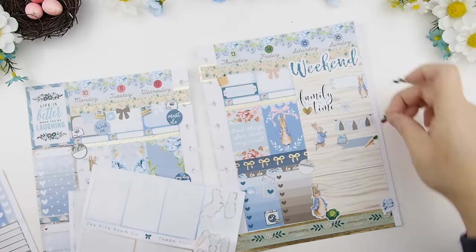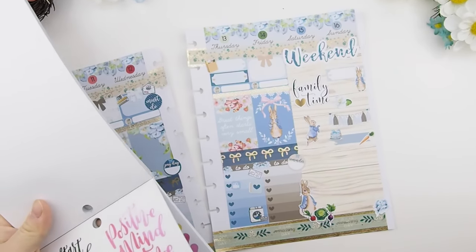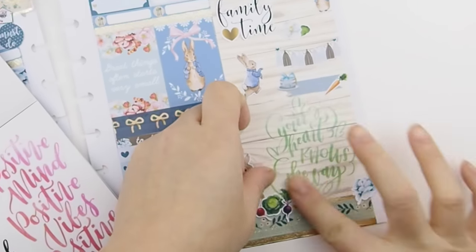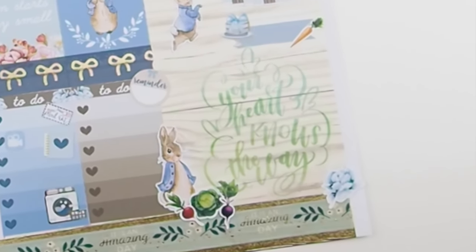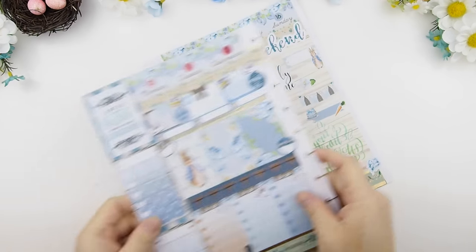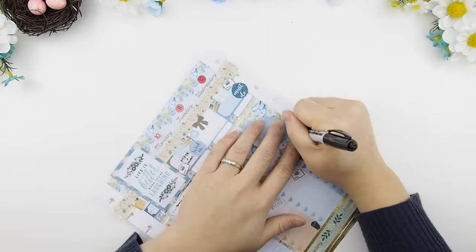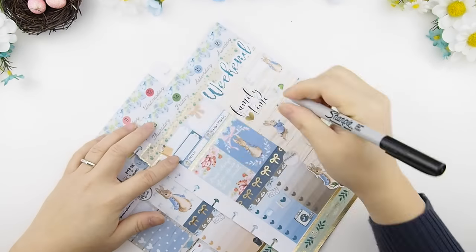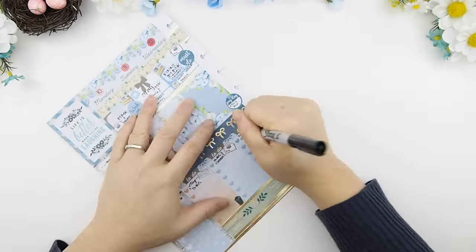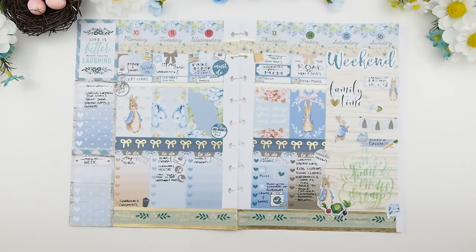With the extra decor stickers that come with the kit, I'm just going to randomly decorate the weekend. I also have to have some sort of quote in my weekly spread, so I got this quote 'your heart knows the way' — the color matches very well with this scheme and it's also part of the Manby Valley pack sticker pack.